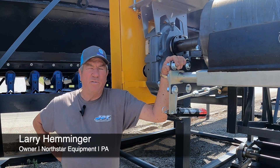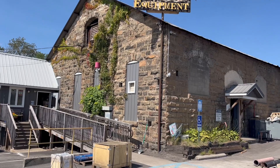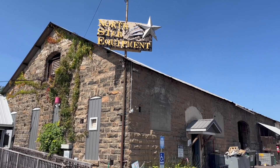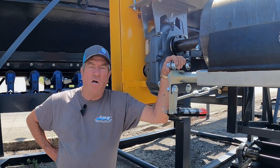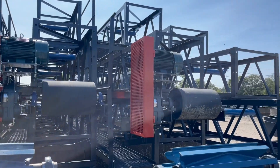Hi, I'm Larry Hemminger. I own North Star Equipment. I've been doing this for 40 years building conveyors. I keep sometimes as many as a hundred radial stackers in stock — every size almost you can think of.